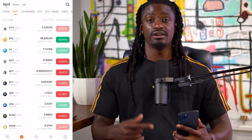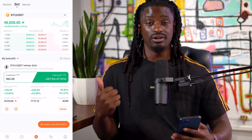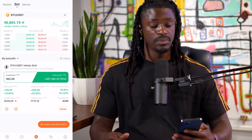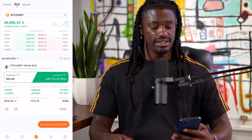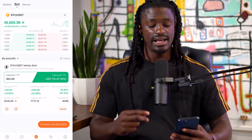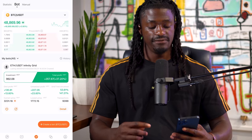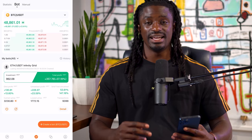Welcome back, dreamers. Here we are inside of the Poloniex app. I'm going to show you guys my profit before I pull up the bot on the laptop. I've been running an Ethereum USDT Infinity Grid bot. And as you can see, I actually lied — I am up $357, up 37% in just the last two months.